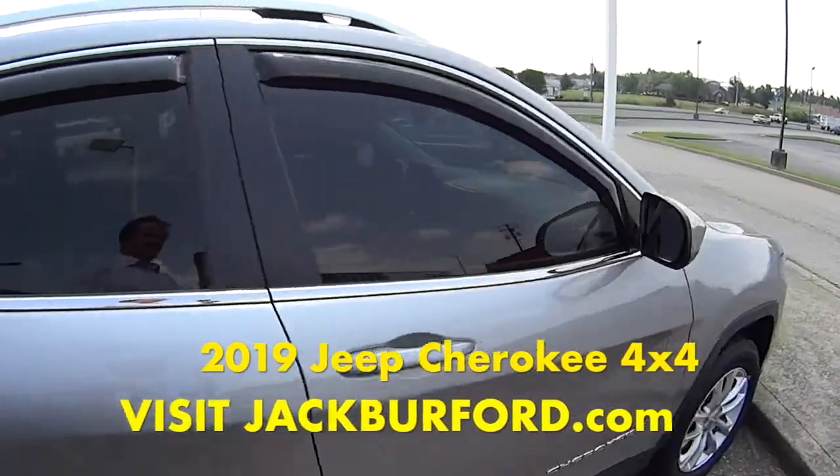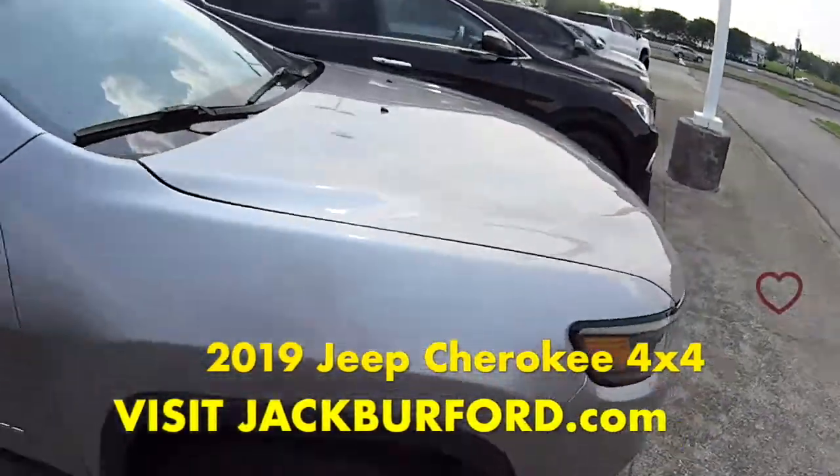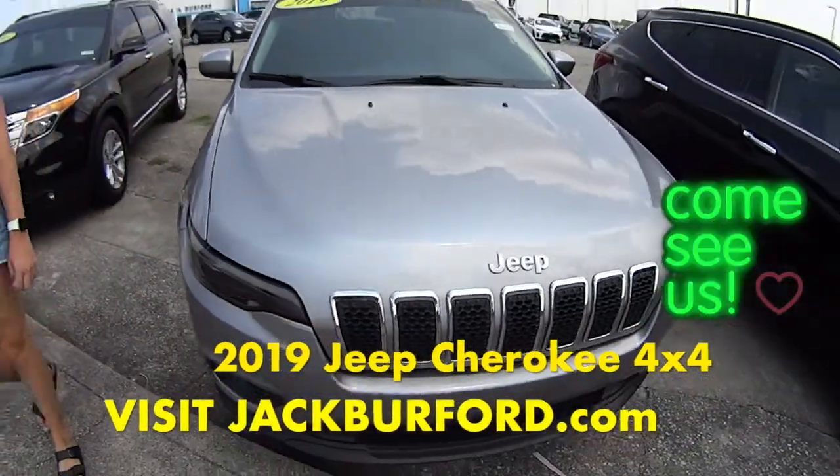Make sure you come see this because it's gonna go really fast. If you're interested, check it out at jackbriford.com or come in and see it today.